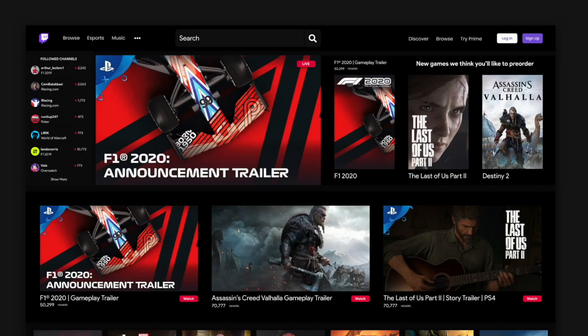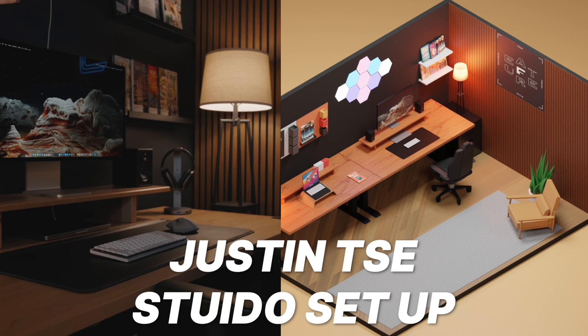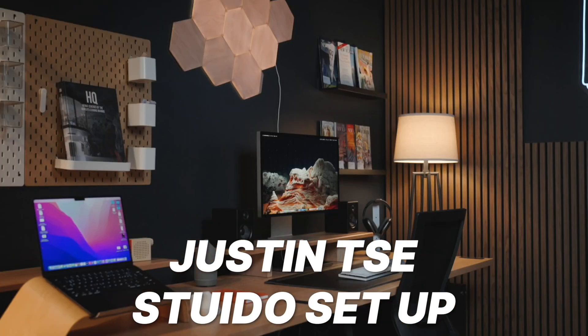I'm not just an experienced 3D designer but I'm also an experienced former web designer — I used to design websites for clients all the time. More information on the project we will create: this is a studio space, like a YouTuber studio space. In fact, I took direct inspiration from a YouTuber, and I think this is a great way to start.